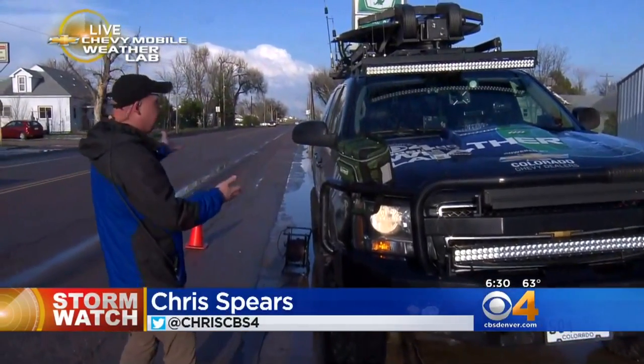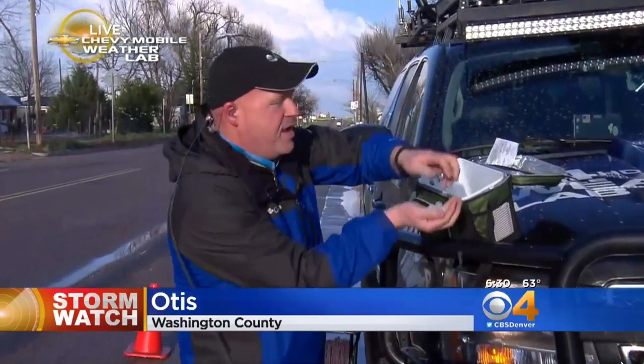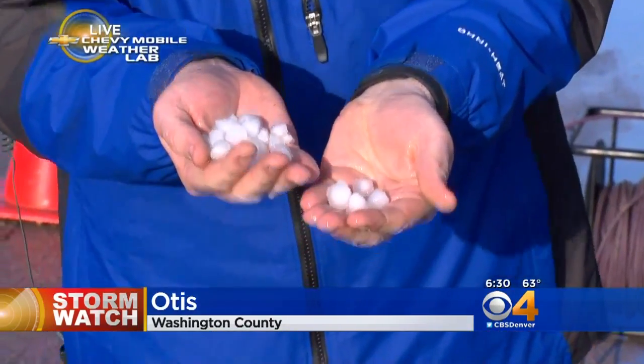Here live in Otis, Rob's giving you a view — you can see there's a little hail leftover in some of the grassy areas or in the shade. I saved a little bit, though I can't take credit for it — Rob actually got out and saved some hail. It was mostly the size of marbles, but we did find and see reports of some hail as large as golf balls here in eastern Colorado.